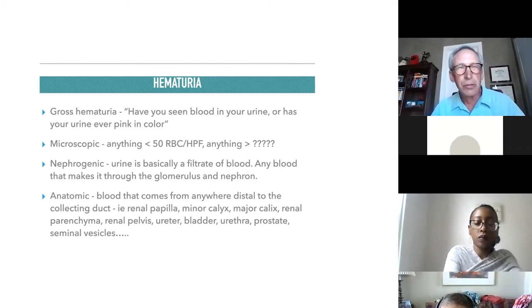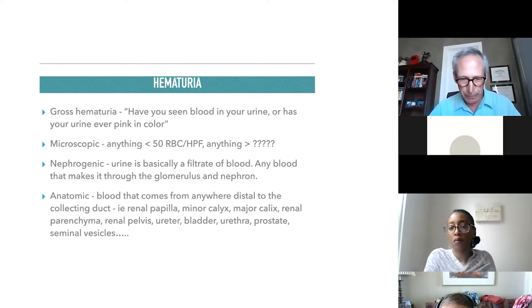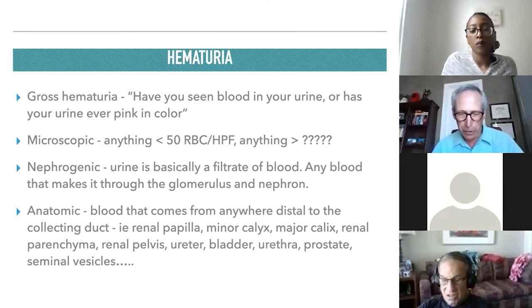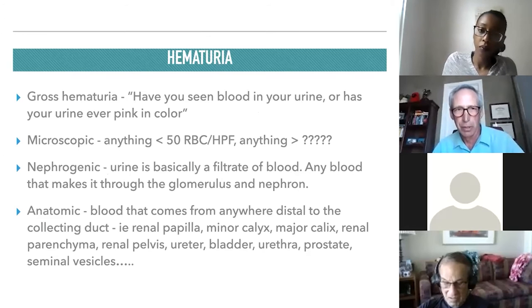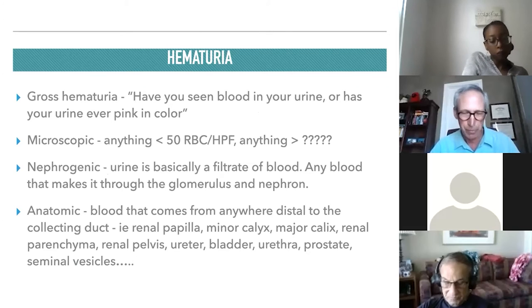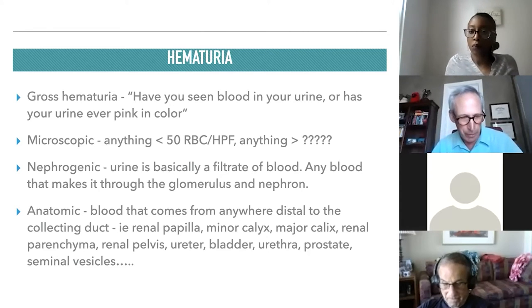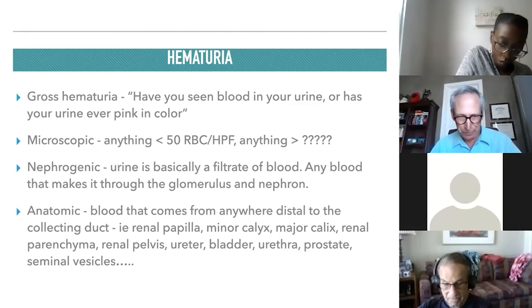I'm going to approach this topic by discussing some personal clinical research and data I participated in when I was at Kaiser. I was chief of urology in Portland, and there was a urology chief in all the Kaiser regions. We got together a couple of times a year to discuss best practices across all Kaiser regions nationally, which served around 8 million customers. I'll also discuss the recently revised AUA guideline — the former guideline was from 2012 and wasn't revised until last year.